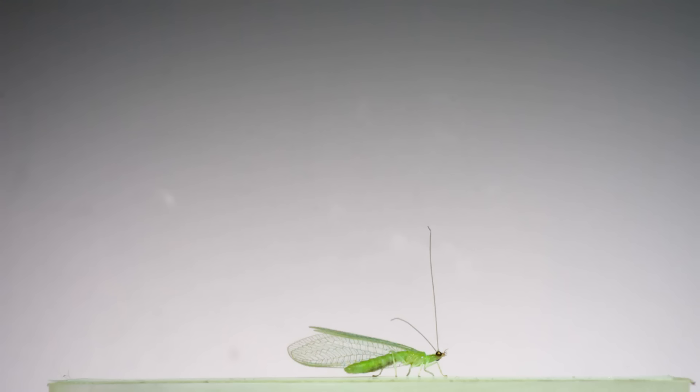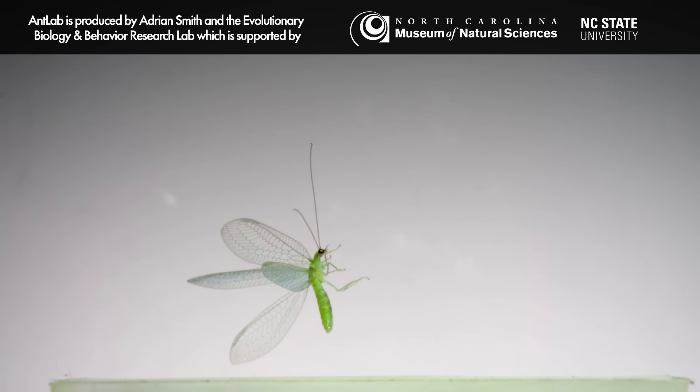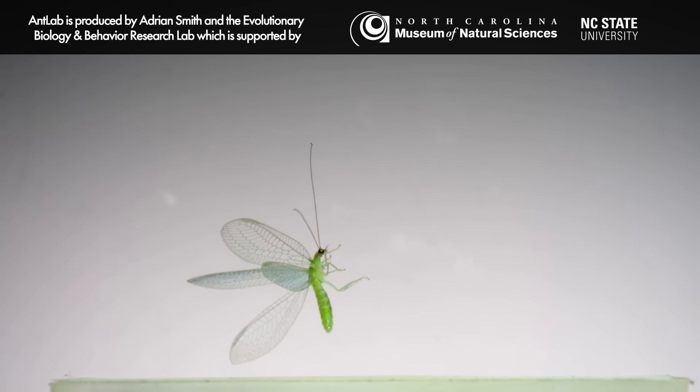Isn't slow-motion flight footage the best? I'll leave you with one more sequence over the credits — this is the green lacewing. This one's actually been filmed and studied before, that's why it didn't make the main part of this video. Be sure to subscribe to the channel for more videos, and thanks for watching.